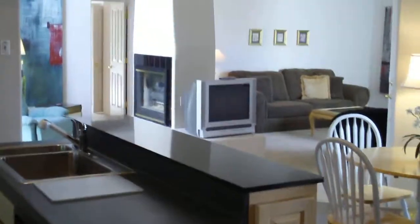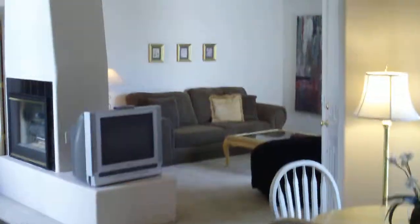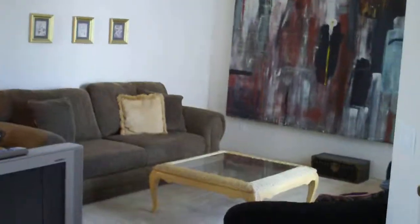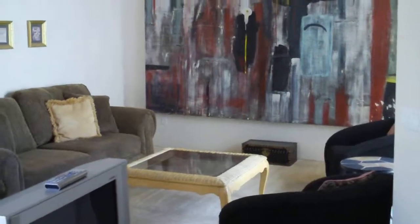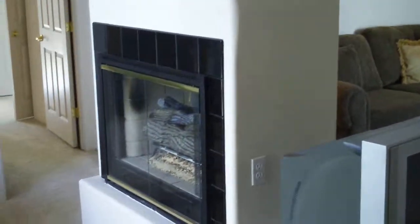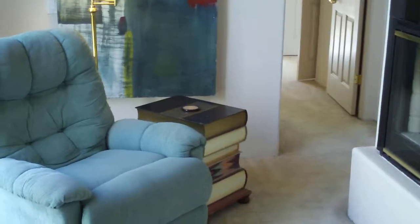Hello, we're looking at a Normandy villa right now. Straight ahead we see a living area with a seating area, artwork, and high ceilings. On the other side of this double-sided gas fireplace we have a seating area with a recliner.